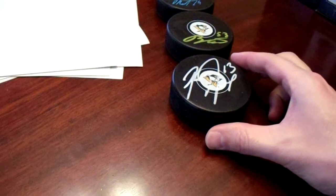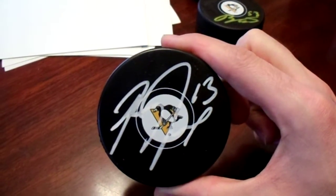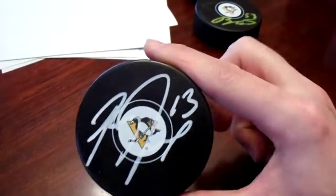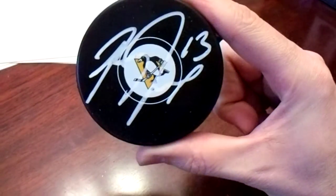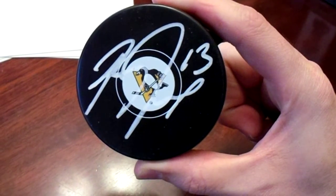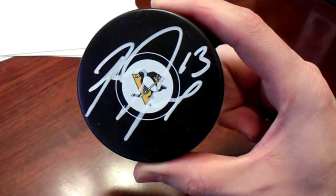On to current Pittsburgh Penguins. I purchased the Brandon Tanev autograph hockey puck. They were $30 originally, but they were on sale just for that day for $20. So I went ahead and picked one up, as I don't have him in my collection. I believe they locked him up for a long time — a pretty big contract, like five or six years, which is really a lot.